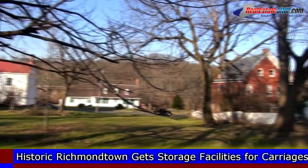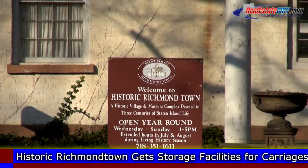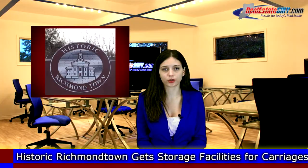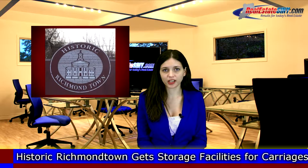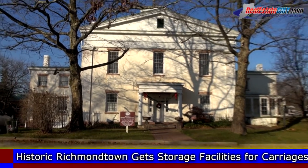With all of these carriages, they need a place to store and display them. Back in May, the New York City Department of Design and Construction requested bids for structures to house them under the New York City Design Excellence Program. They have now chosen the contractor for this job and building can commence.